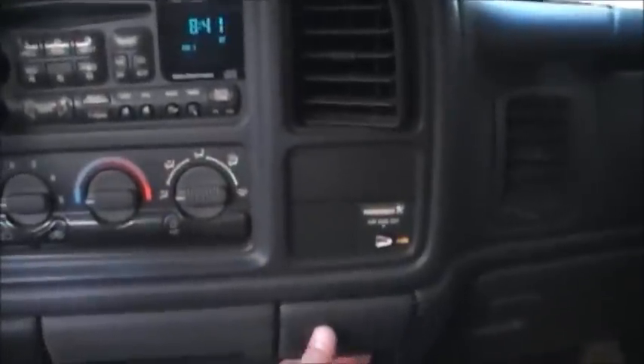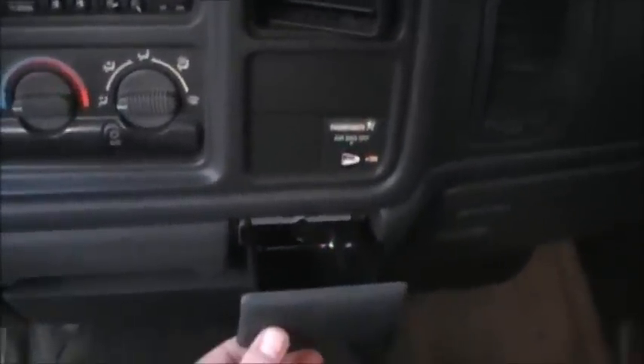The interior is pretty clean — all stock. I bought custom fitted floor mats when I first got the truck, so the carpet is pretty much new. I don't smoke and the ashtray is clean, never been used.